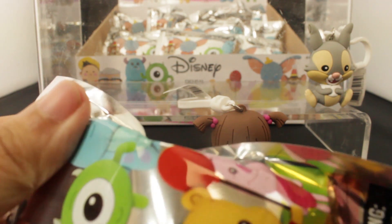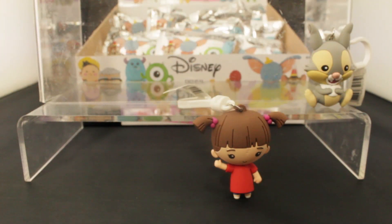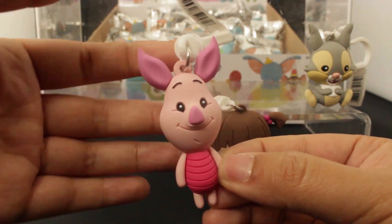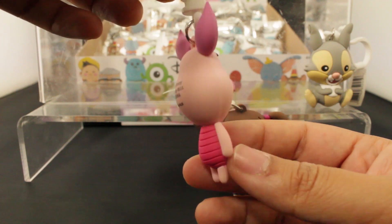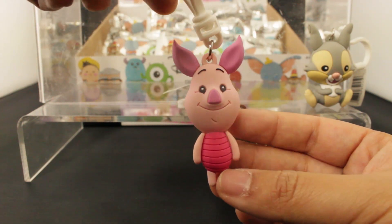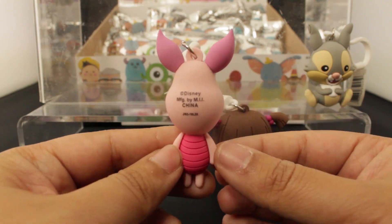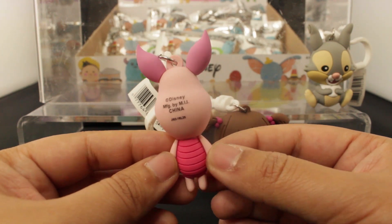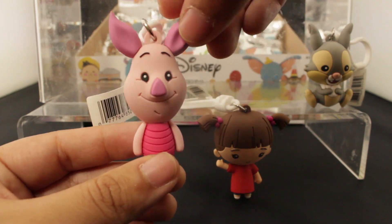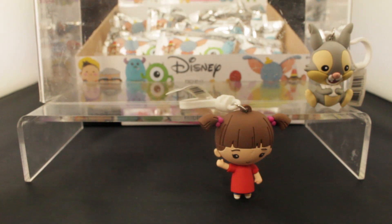Next we have Piglet from the Wonderful Misadventures of Winnie the Pooh. This one is very tiny. I love a tiny keychain. He just looks very comfortable, comfortable in his skin. Go Piglet! Love him. Oh my gosh, I love his body proportions - it's so unrealistic.